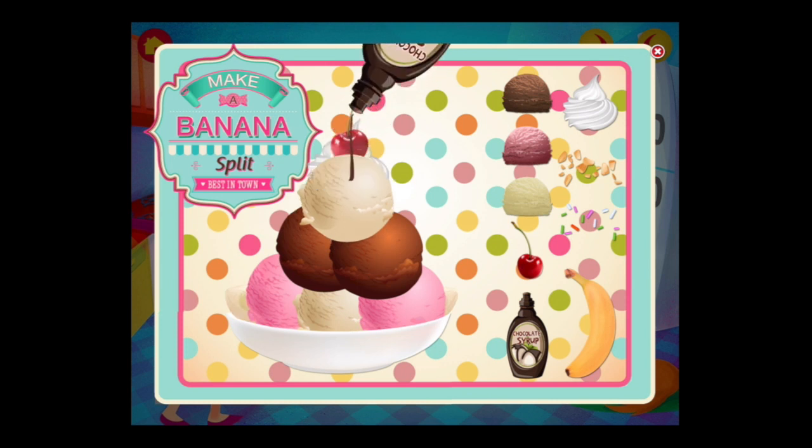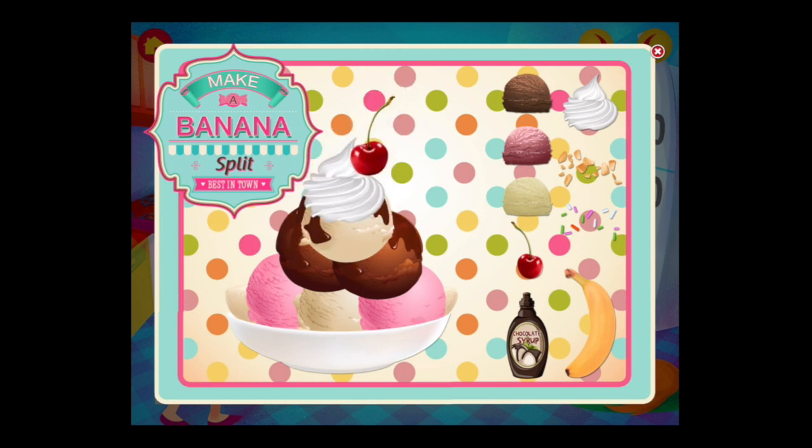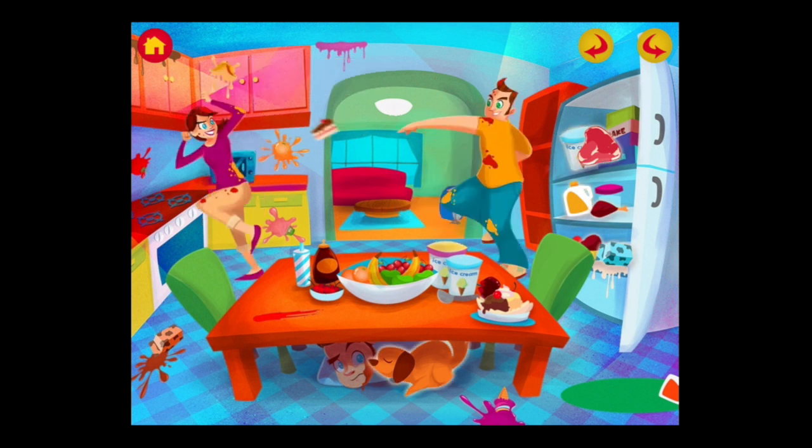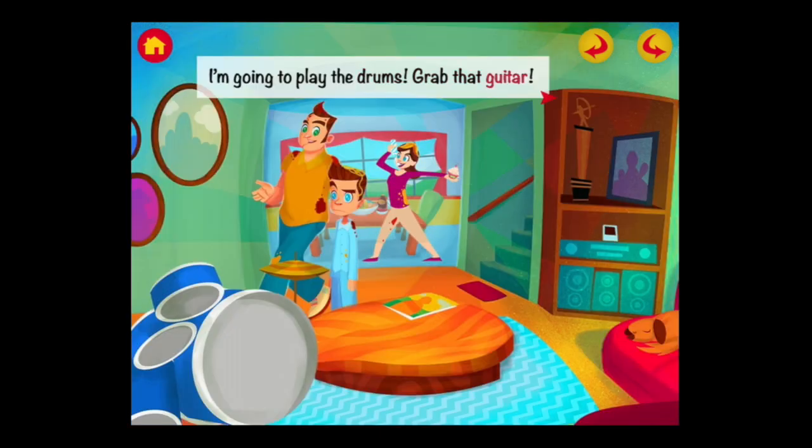Kids can also put on a little chocolate syrup. Over to the right there are some nuts and sprinkles, and they can do this over and over. Kids will find a variety of interactions, both sound and touch. In this case, the food fight — notice Billy's under the table. You can tap on the dog; he makes a sound. You can tap on the objects to throw them around the room, and obviously his parents are acting a bit crazy — and it goes crazier.